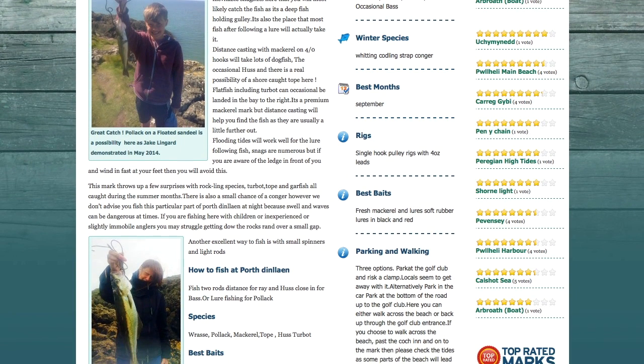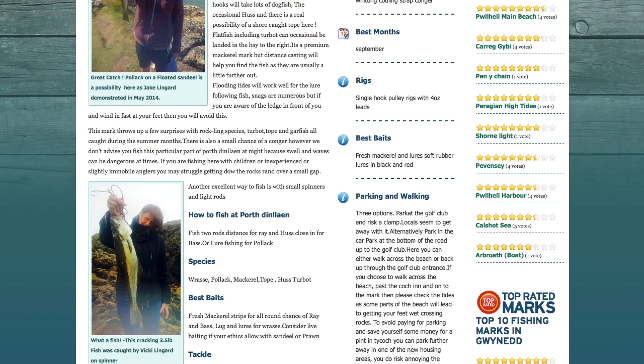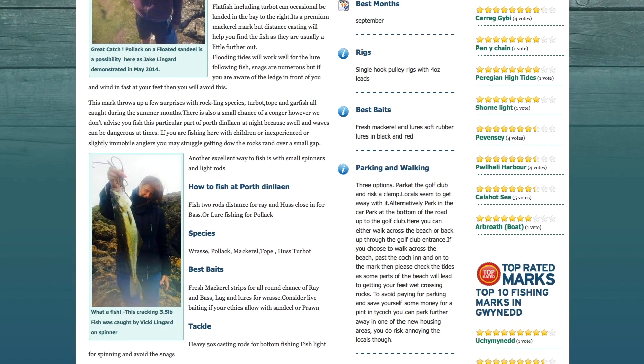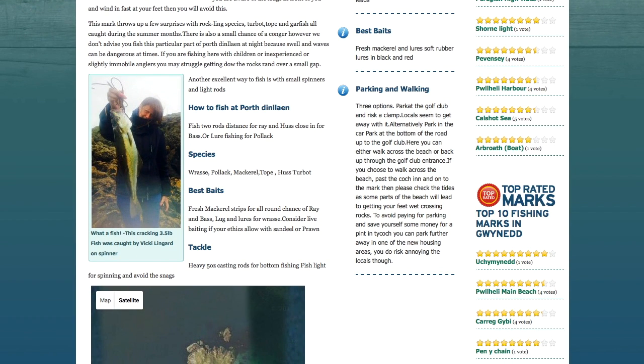Keep rigs simple — pulley rigs, four ounce leads, use the grips and spread them out to stop them falling through the little cracks. Fresh mackerel is really good, and of course lures for your pollock and the occasional coalfish in winter.